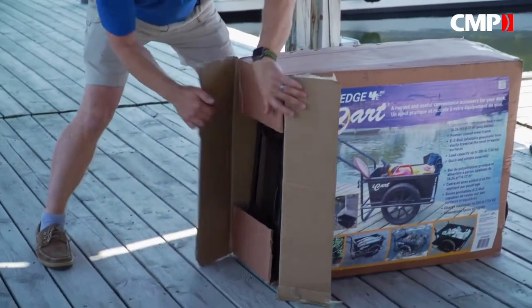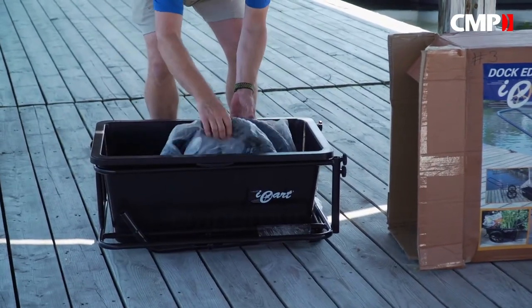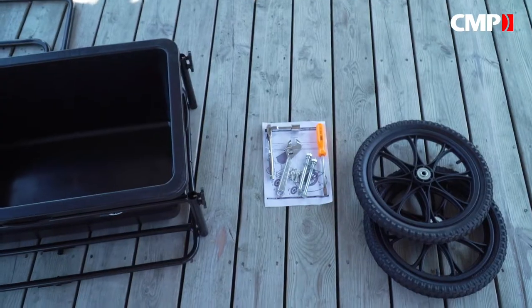If you're looking for something durable that can carry more weight, DockEdge has a heavy-duty iCart. Assembly should only take a couple of minutes, and you'll only need three tools: a flathead screwdriver, an adjustable wrench, and a 3/8 ratchet with a 17mm socket.